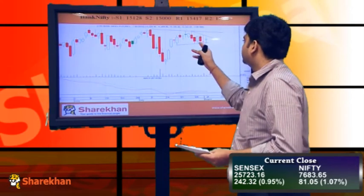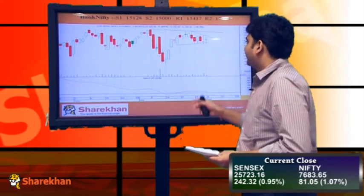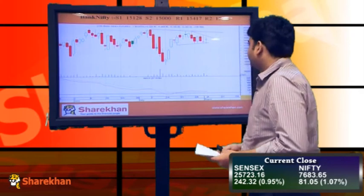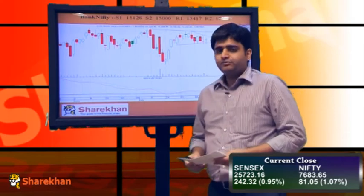The swing low of 15,100 becomes a crucial level to watch for tomorrow's trading session. If we reach that level on the downside, then Bank Nifty can slip down to the previous gap area placed around 14,930, which is a gap of approximately 70 points and could act as a crucial support. On the upside, 15,500, which is the previous swing high, becomes a crucial resistance.